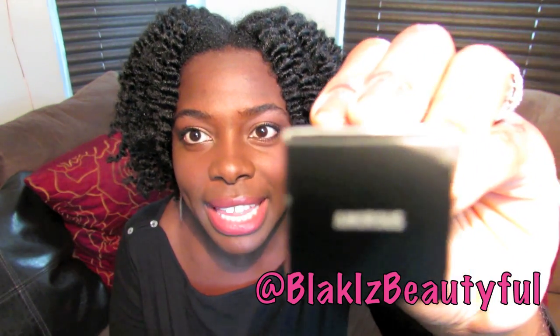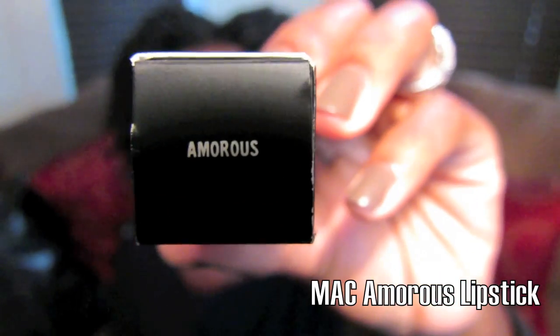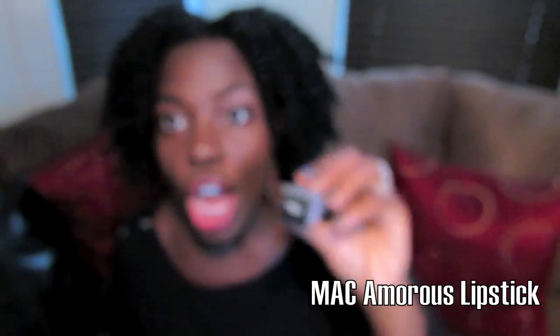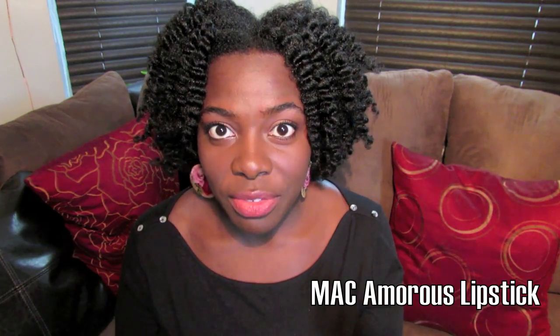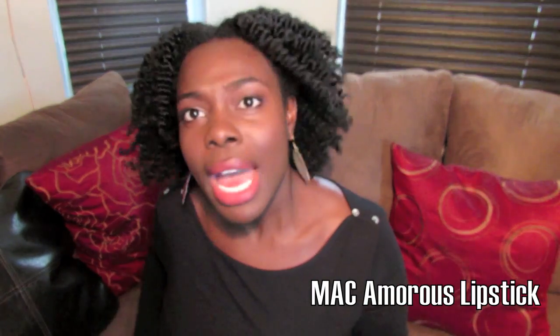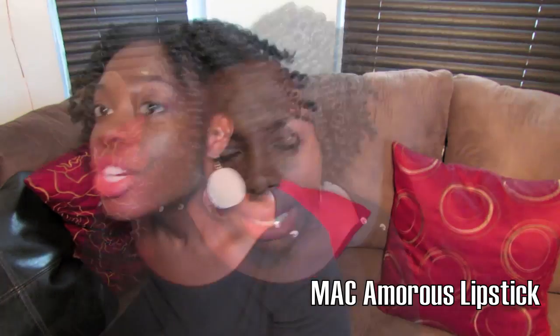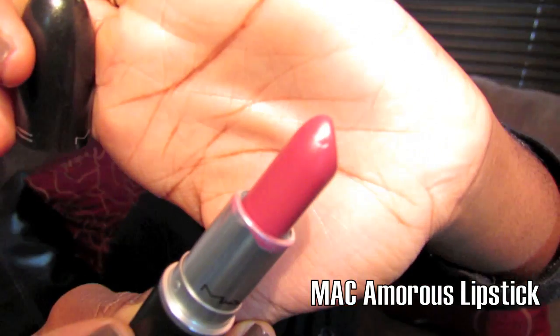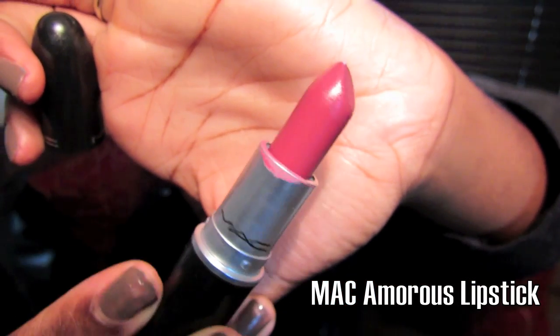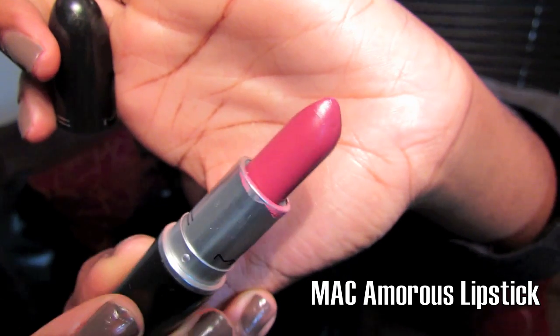When I went to MAC I got a lipstick and a blush. The lipstick is called — I don't know how to say this, please tell me how to say it — I say "amorous" but I don't know if that's exactly how you're supposed to say it. I probably should have asked the lady in the store. Amorous is a wonderful plum color, as you can see here, and it is so beautiful.